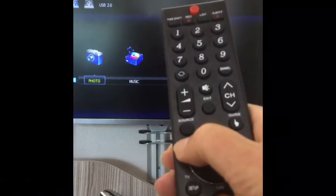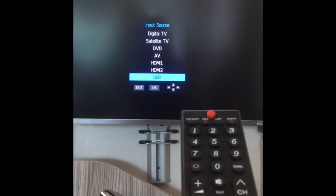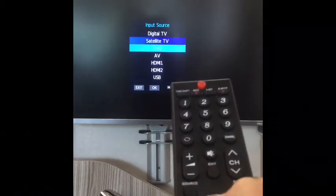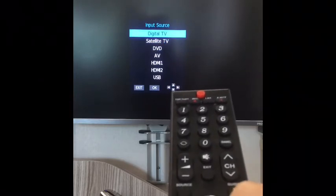To get back to the television from this location, press the source button again and then just use the arrow keys to go up to digital TV and then just press OK.